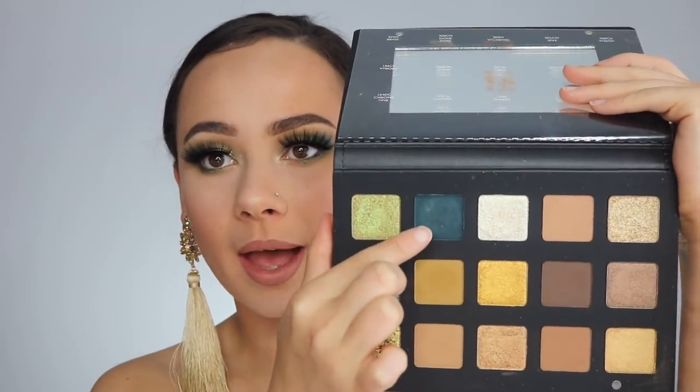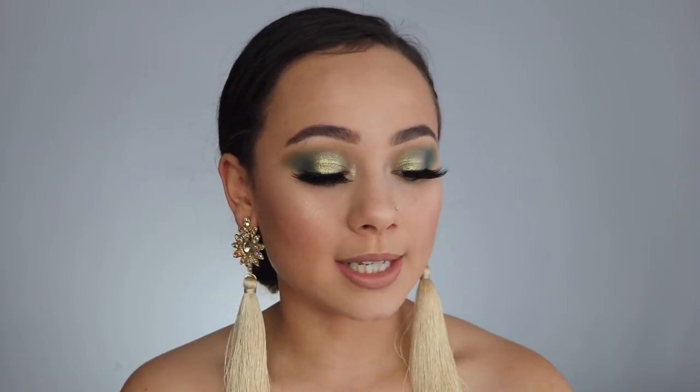There is one satiny matte — I used that color in the outer corner of my eye and it blended absolutely beautifully. Usually a lot of blues have problems blending, but with that one the pigment didn't blend away, and it blended beautifully, so I'm really into that color.